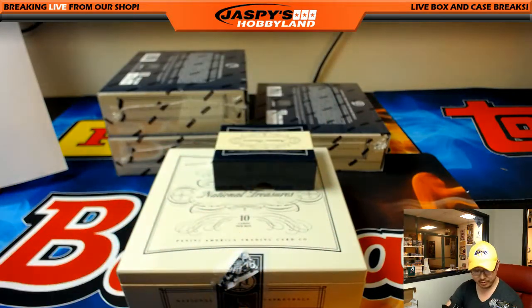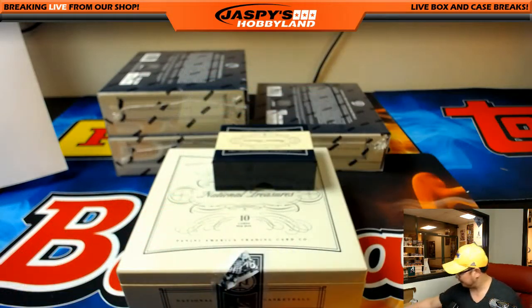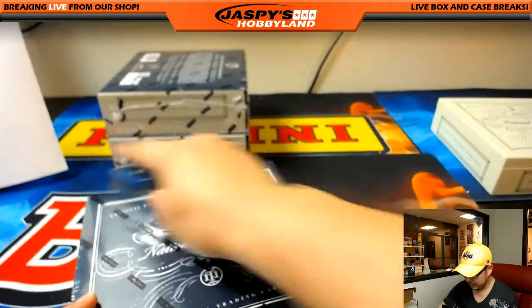Zipser had a couple nice games in the playoffs — could turn out to be something for the Bulls. That was box one. Nice.